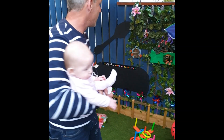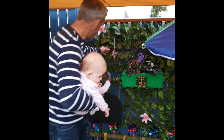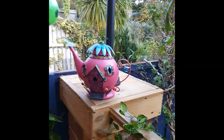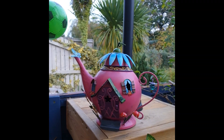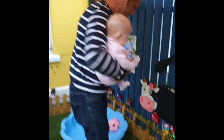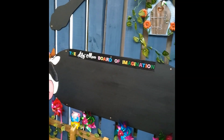What else have we got? Lots of fairies all around the place - they go in at night, they hide. I don't know where they go; they've got a hiding place. Some of them go in a teapot. I haven't lost any yet either. This is the Lily Moo board of imagination - I should be teaching at it because I've got a clipboard, and I will get a pointer.